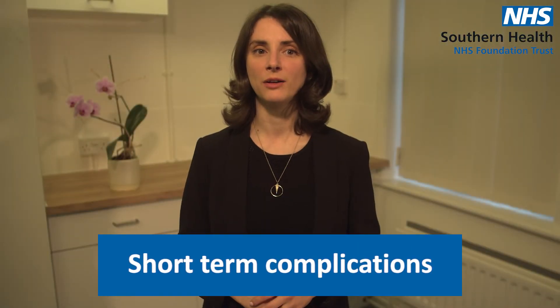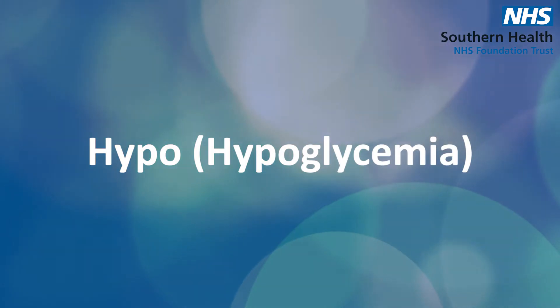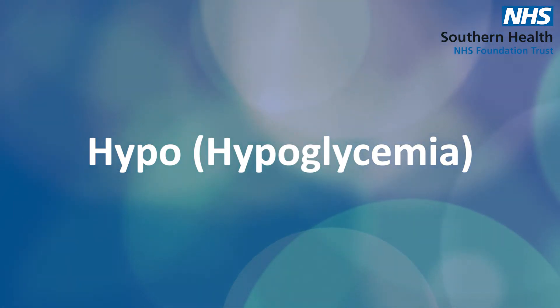I'm going to talk about short-term complications of type 2 diabetes. One of them is called a hypo, or hypoglycemia. Not all people with type 2 will have hypos, but they are more likely if you take a class of drugs called a sulfonylurea, like glicazide, or if you're on insulin.